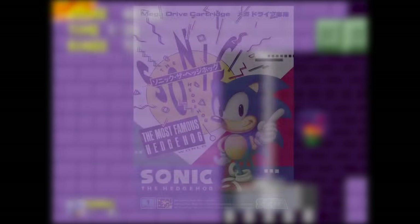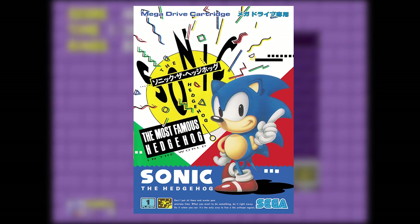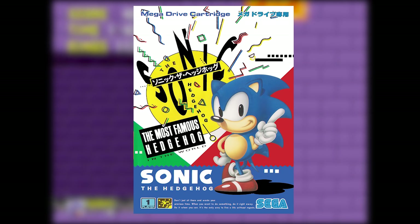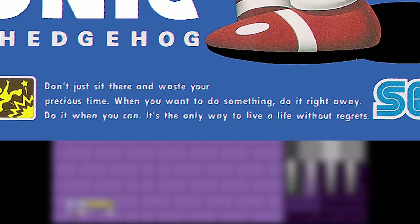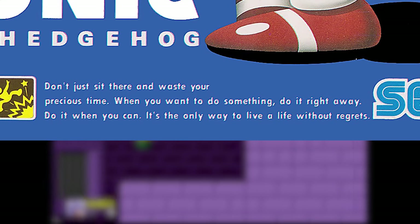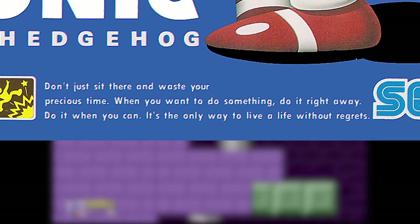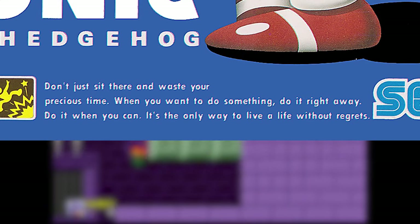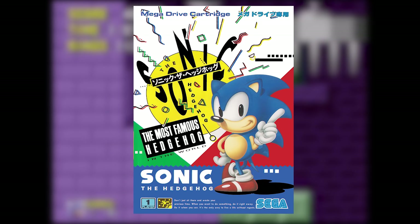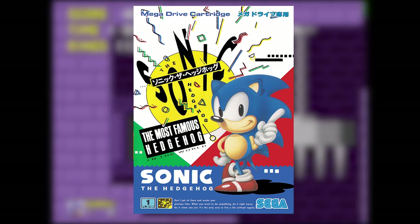My absolute favorite thing about the Japanese covers is that they usually have some kind of awesome motivational text in English. Like, check this out: "Don't just sit there and waste your precious time. When you want to do something, do it right away. Do it when you can. It's the only way to live a life without regrets." Goddamn. Thanks for the solid life advice, Sonic the Hedgehog box art.